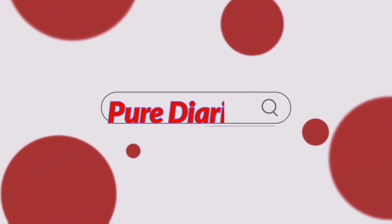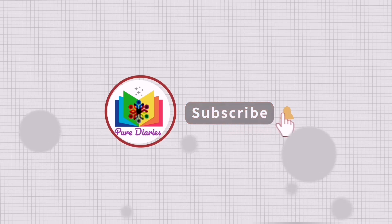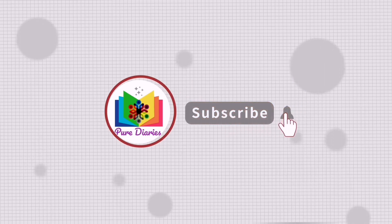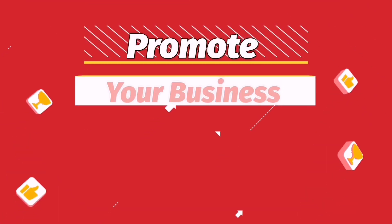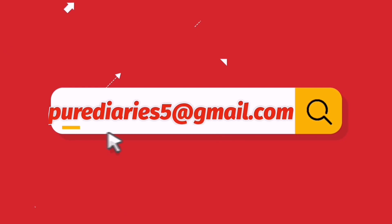Search me on YouTube by typing Pure Diaries, subscribe to my channel and click on the bell icon so that when I upload the video, it will notify you. If you want me to promote your business, shop, brand or anything free of cost, do email me at purediaries5@gmail.com.